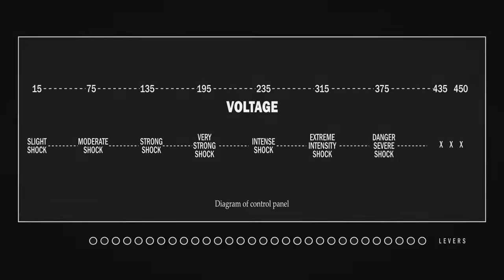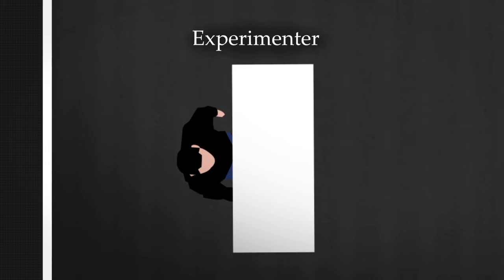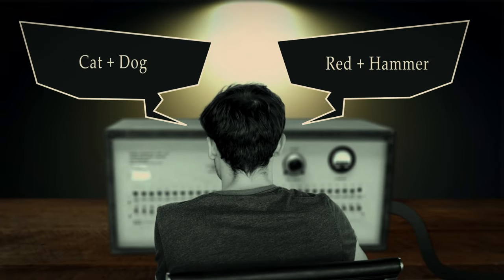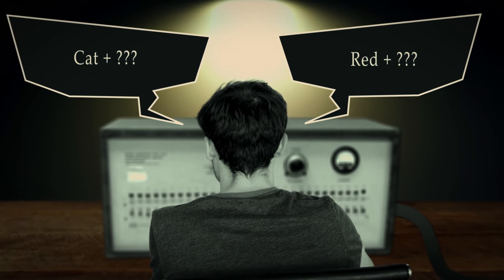So you sit down at your desk and, looking closer at the generator, there are over 30 levers labeled from 15 volts up to 450. Behind you is another table where the experimenter will be sitting to oversee the experiment. With all the preparations done, the experiment is ready to commence. You start by reading a series of word pairs — such as 'red and hammer,' 'cat and dog' — to the learner, who was instructed to memorize the pairings. Once all the word pairings have been read aloud, you're instructed to read them again, but now the second part of each pair is up to the learner to remember correctly.